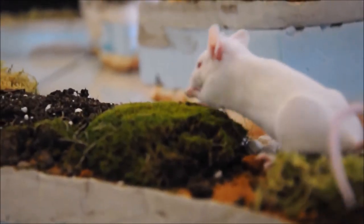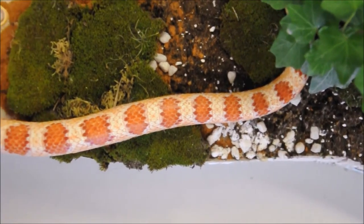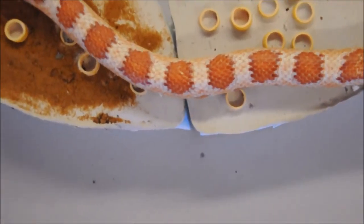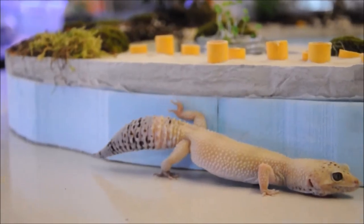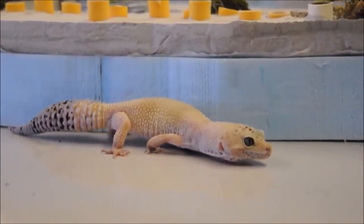We've encountered an unfathomable wealth of biodiversity here today. The team will continue recording data as they attempt to better understand this bizarre intersection of natural and artificial environments on top of this small sculpture in this expansive, mysterious world.